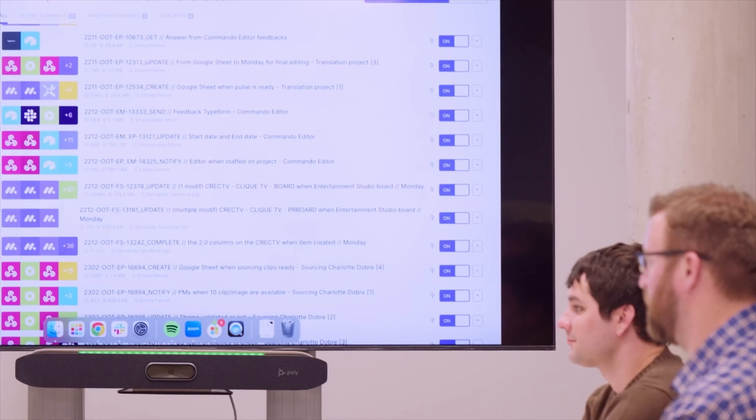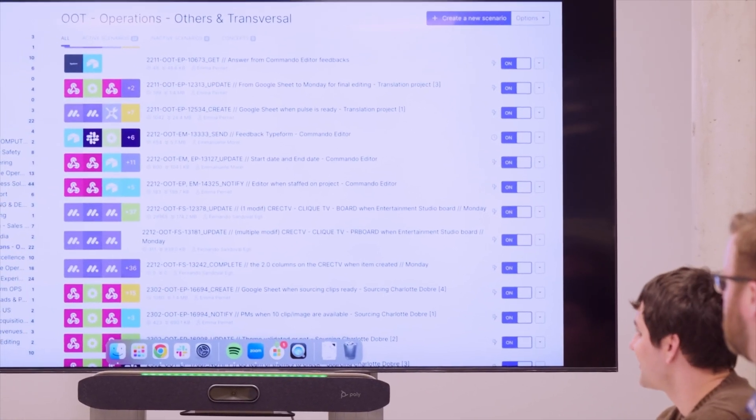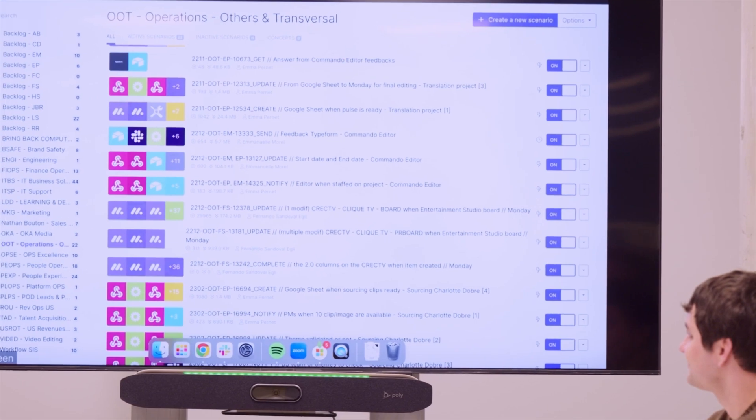MAKE is mostly used by our operations team. The team tries to make our processes as scalable as possible by automating as many processes as possible that have a lot of manual workload and create friction in our process.